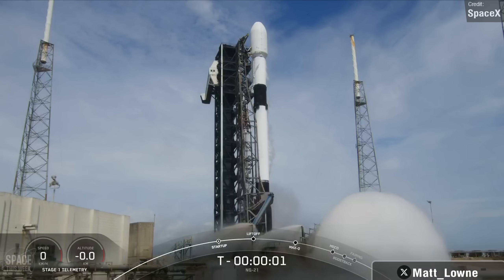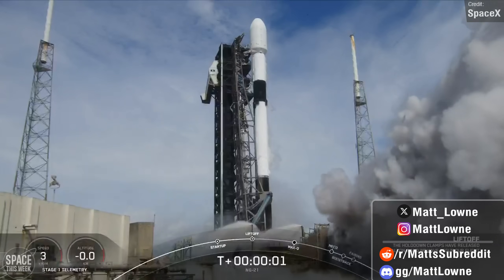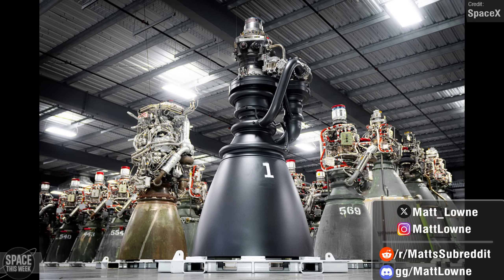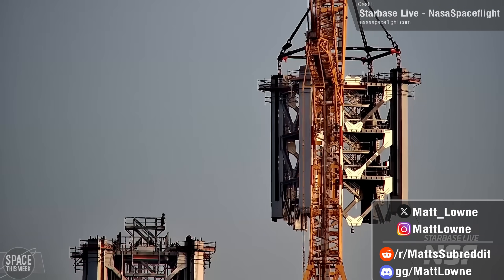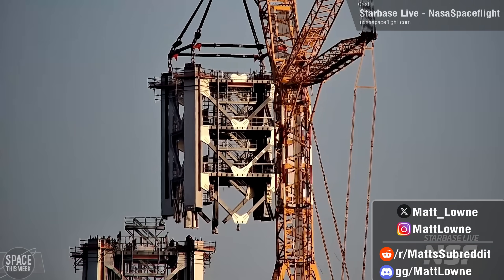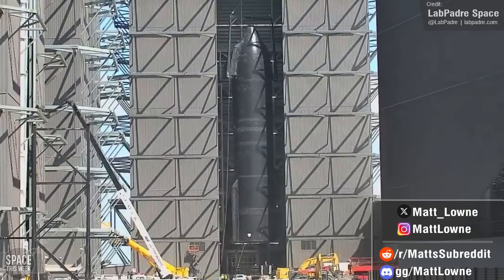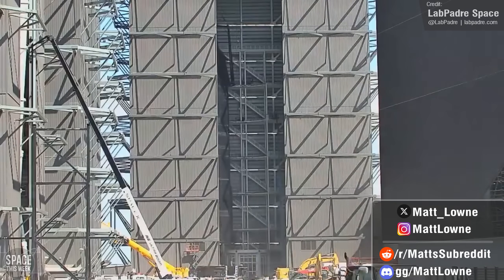Welcome back to another episode of Space This Week. We once again have a jam-packed episode. Not only did we see the very first full view of the Starship Raptor 3 engine hit the internet, the fifth and sixth modules of the second Starbase Tower were stacked, and Ship 30 returned to the Megabay for possible transportation for another static fire test at Massey's.